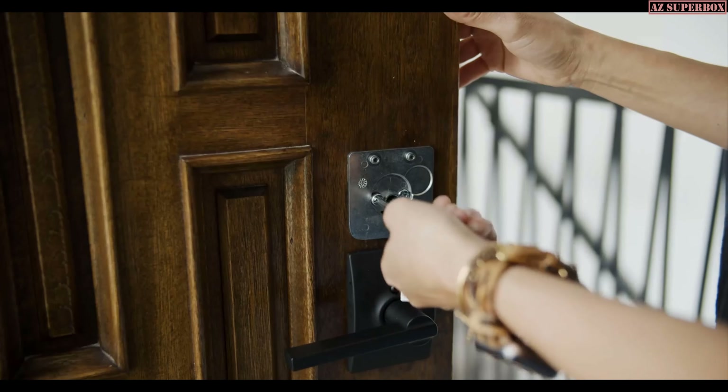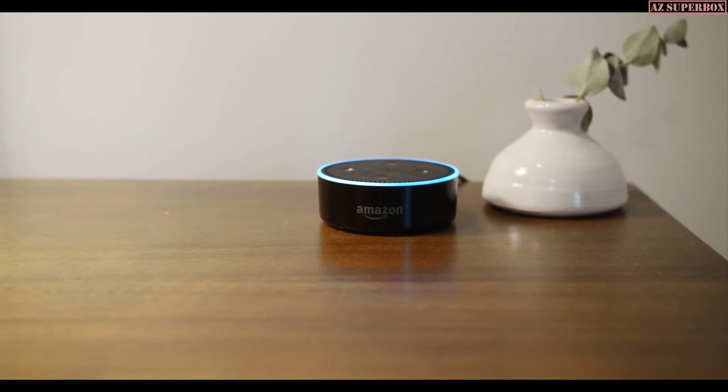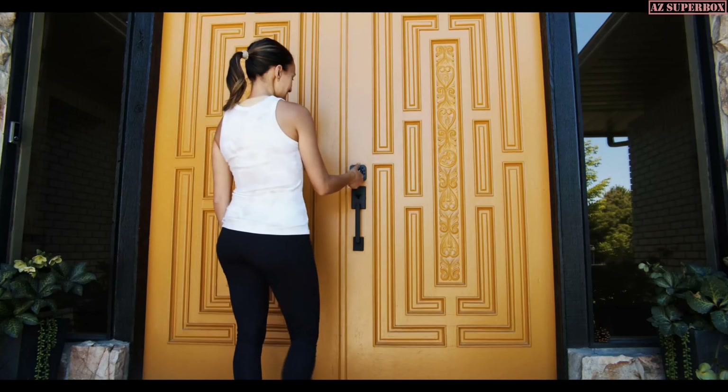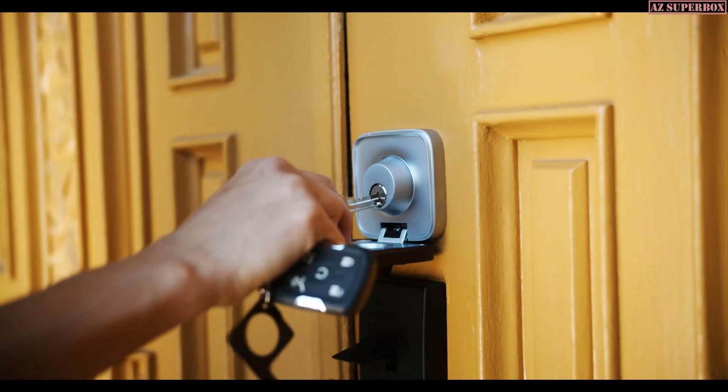Installation was a breeze — in about 15 minutes, everything was up and running. The Alexa integration is awesome; I can check from the comfort of my bed and know if the door is locked. Battery life is also great — I get low battery notifications, and if the battery dies, I can use a power bank or a regular key. The U-Bolt Pro Wi-Fi has made our lives easier and has given us peace of mind. It was a great decision to upgrade from our regular lock.